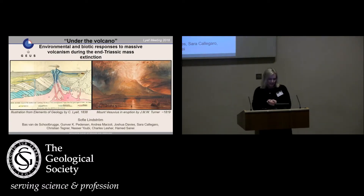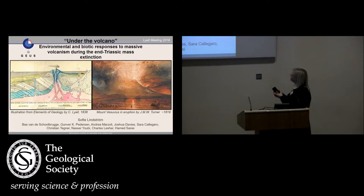I thought that because we're at the Lyell meeting I should show something that has something to do with Lyell. This is an illustration from one of his books, The Elements of Geology, from 1838. I was baffled to see this profile of his volcano here — it looks exactly like this one by Turner from 1890, the Mount Vesuvius in Eruption.